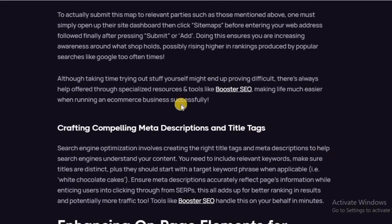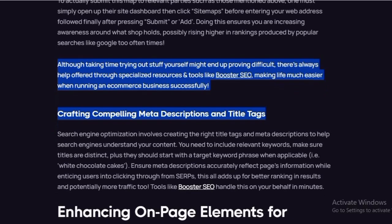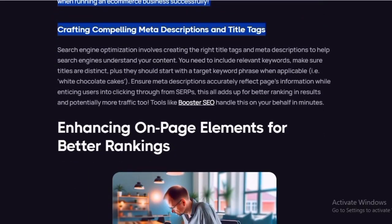Crafting compelling meta descriptions and title tags is key to search engine optimization. Creating the right title tags and meta descriptions helps search engines understand your content. You need to include relevant keywords and make sure titles, tags, and descriptions are well-crafted.